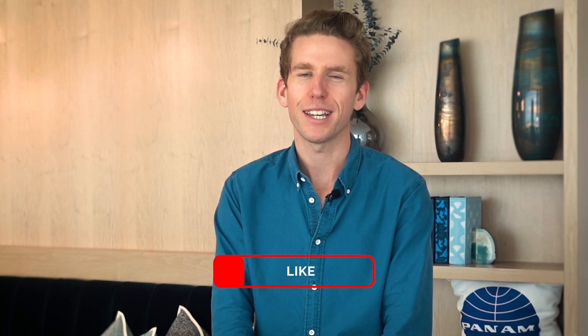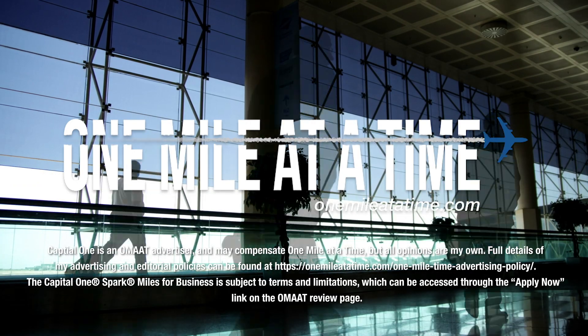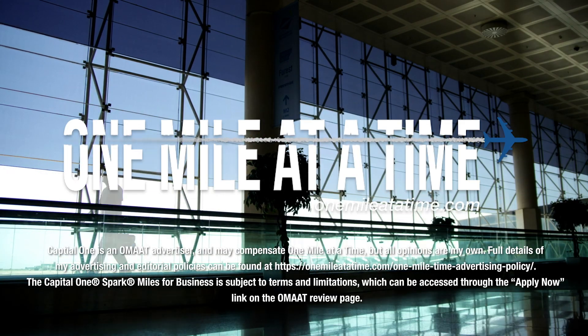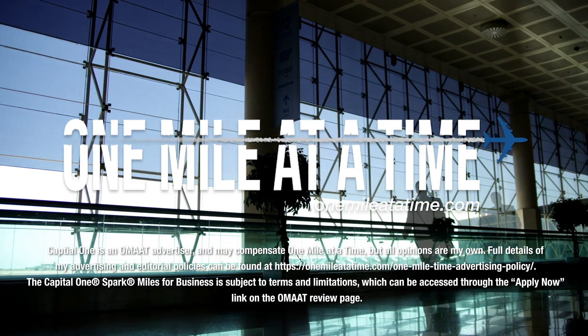In summary, the Capital One Spark card is one of the most well-rounded business credit cards. I love the fact that you're earning rewards towards travel but have the flexibility to either redeem those as cash towards travel or transfer them to an airline partner — that's flexibility not many credit cards offer, at least not at such an efficient level. Thanks so much for watching. Let me know what questions you have in the comments below, and if you like this video, please make sure you like and subscribe.